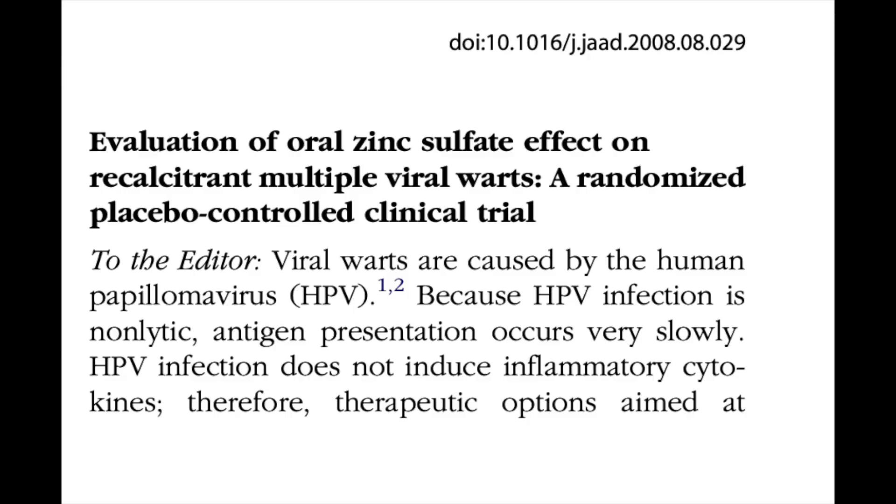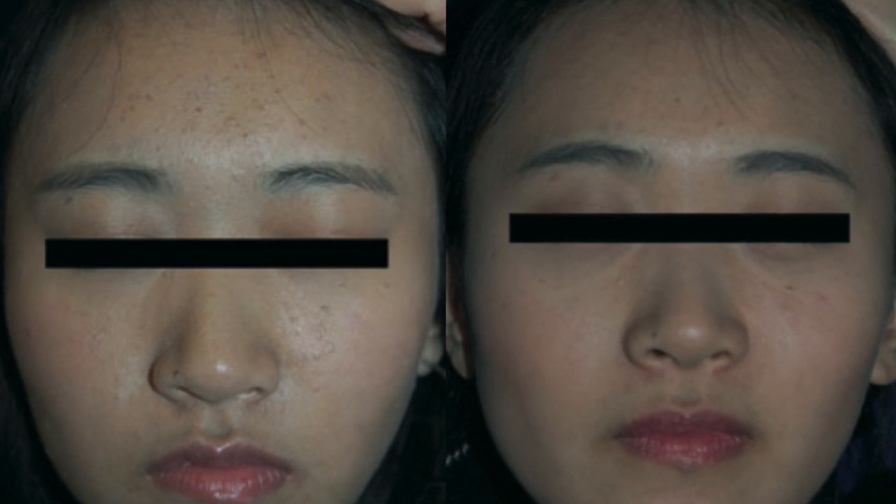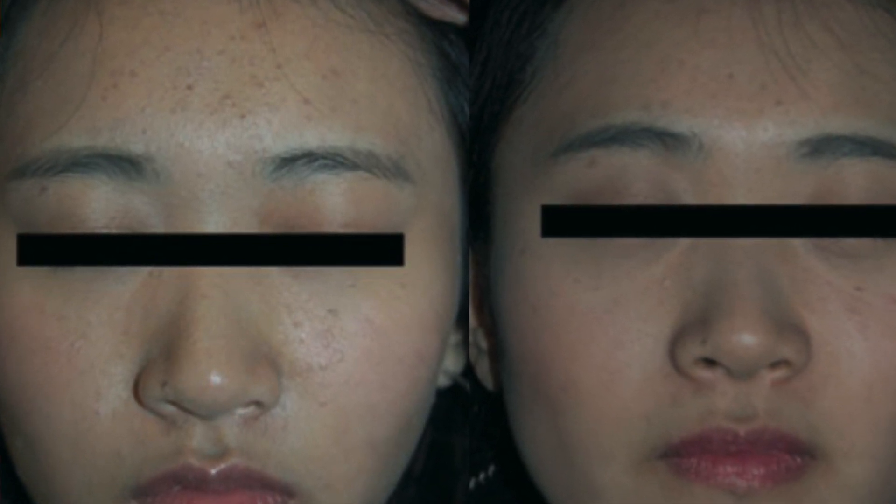There were two randomized control trials from Iran that also showed remarkable efficacy — 77 and 78 percent response in the zinc group versus just 8 and 13 percent in the placebo group. An open-label study from Korea reported that 58 percent of patients with multiple non-genital viral warts showed low serum zinc levels, and 50 percent of patients who completed the study with oral zinc showed complete resolution. In this trial, younger patients and patients with common warts responded more favorably.